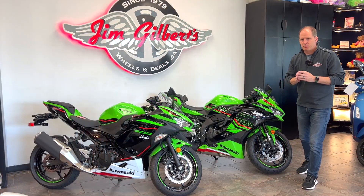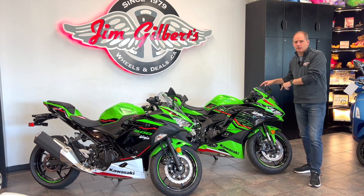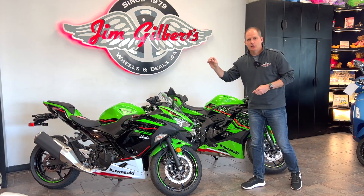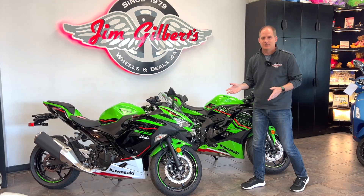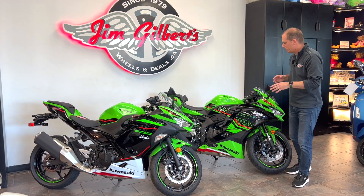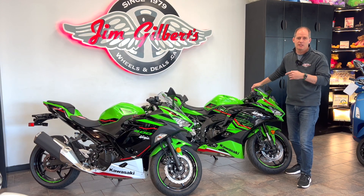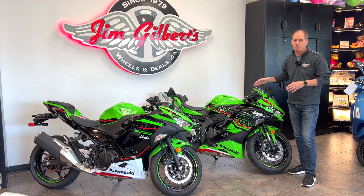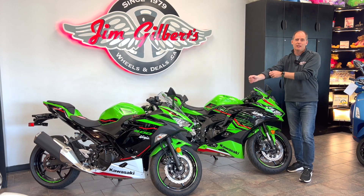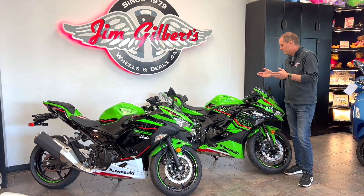Let's start with the really basic stuff. This ZX4RR is a four-cylinder motorcycle displacing 399cc, and the Ninja 400 is a two-cylinder motorcycle also displacing 399cc, so they are both 400cc bikes but very different. Some people think the ZX4RR isn't going to be very quick — it absolutely is, it's quicker than the Ninja 650 for instance. It's a four-cylinder inline four, the same layout as race bikes in the 600 and 1000 class — a truly sportier design.